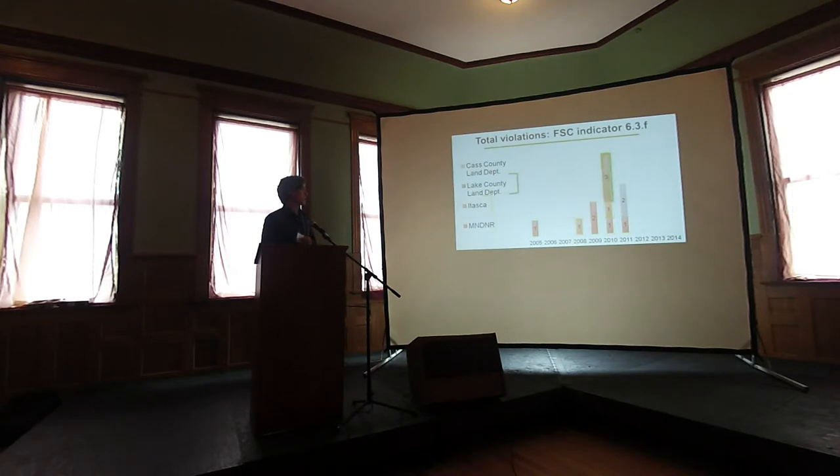The four certificate holders with violations were the DNR, Itasca, Lake County, and Cass County. I highlighted this section because there is a spike — 2010 was a year that the FSC standard was revised, and that may have accounted for a more stringent assessment and an increase in corrective action requests.